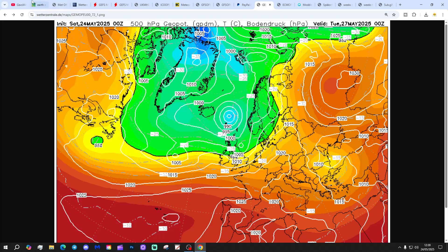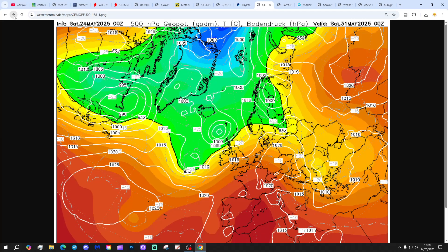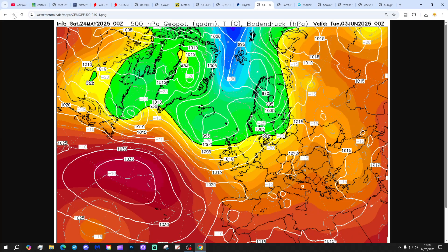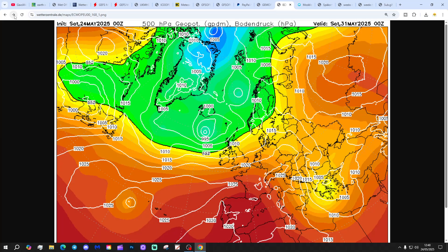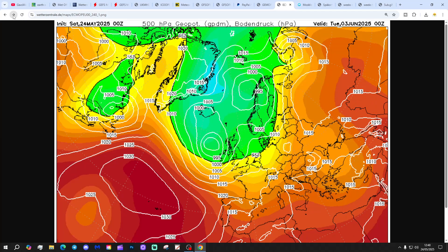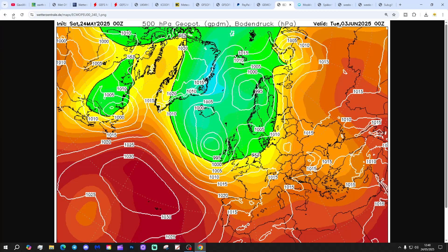GEM again shows low pressure in control through next week, unsettled and mixed as we get through to next weekend, with heights trying to build into the south bringing something a little bit drier and warmer. But overall, low pressure keeps on coming through to the 1st of June. Looking at day 10, we've got low pressure deepening to the west of Scotland, probably bringing a real push of unsettled weather. The ECM is once more punching low pressure through with unsettled conditions next week.